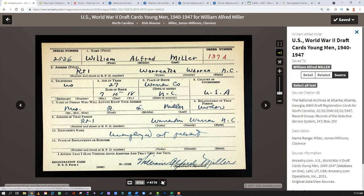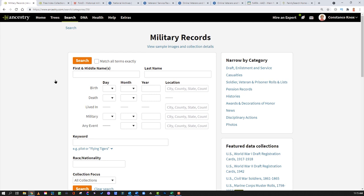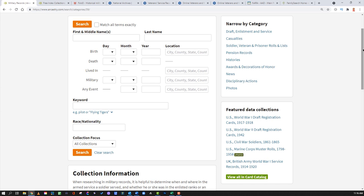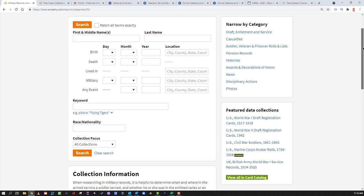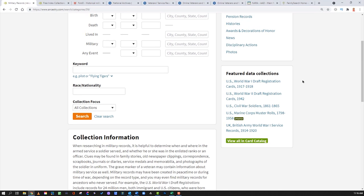Going over to Ancestry, let me show you how you can search military records. It's pretty simple — you can click Military Records and search everything they have in the world of military. Some results may be behind the paywall if you're not a member, but many military records are available for free with a free Ancestry subscription. You can also narrow by category, look at specific data sets, and view all of them in the card catalog.